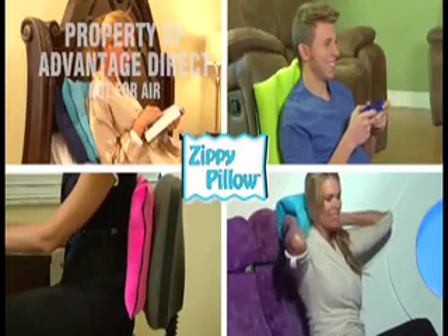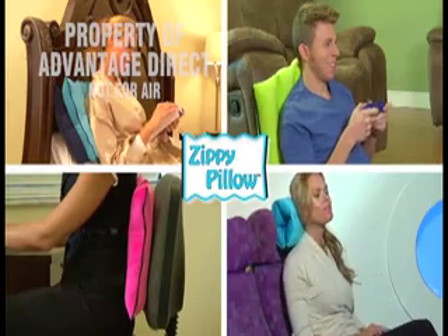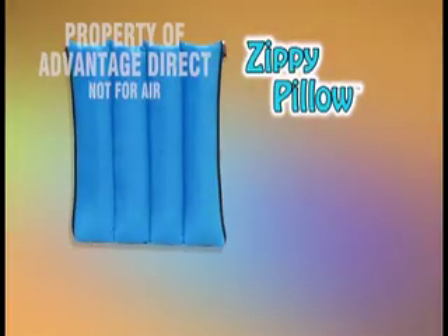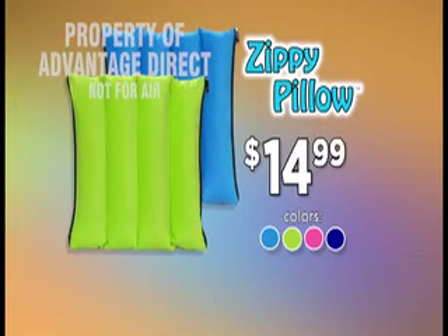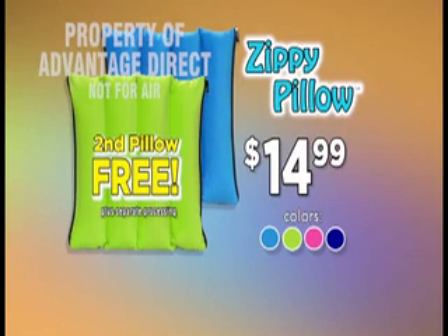The Zippy Pillow is like no other pillow in the world with dozens of configurations and uses. Just zip it and get the Zippy Pillow in your choice of colors for only $14.99. Call or click now and get a second Zippy Pillow — you only pay separate processing and it's yours free.